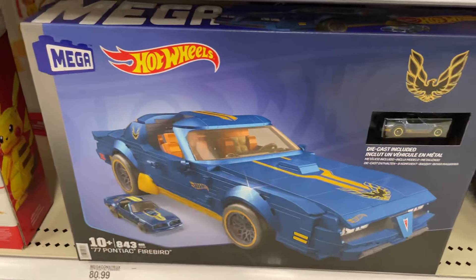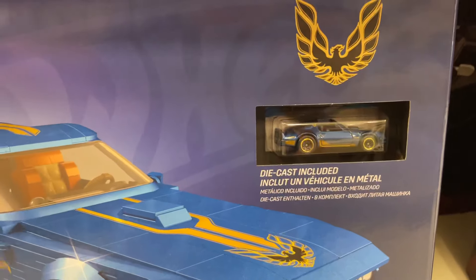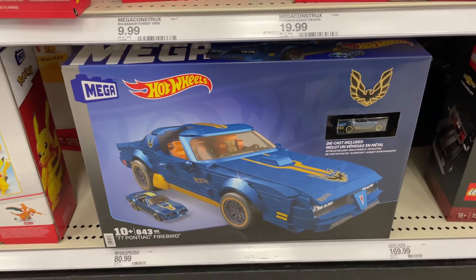What's also really cool is over here they've got the Mega Hot Wheels — you assemble it kind of like Legos, but it also comes with a die-cast version of the '77 Pontiac Firebird. But that's all we've got for today, guys — thanks for tuning in!